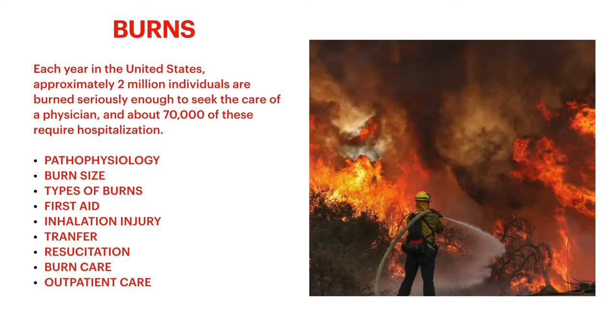Just to give you a glimpse of the prevalence: each year in the United States, it's approximated that about 2 million individuals are burned seriously enough to seek the care of a physician, and about 70,000 of these require hospitalization. That's not even including people who don't seek care — those who don't have insurance, are worried about cost, or think they can handle these conditions at home and let these burns fester into hypertrophic scars or septic wounds.